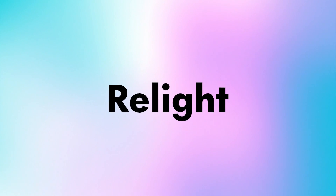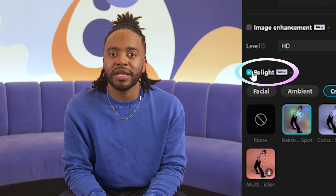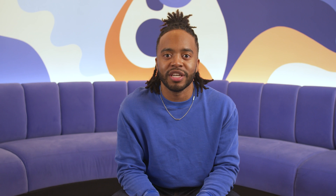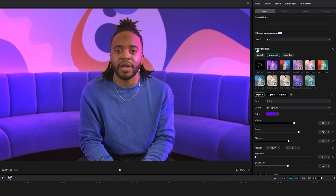Speaking of game changer, let me introduce you to another product feature: Relight. Let's face it, lighting is no easy task, often requiring complex setups and meticulous knowledge. Relight is here to revolutionize the way you handle lighting in your videos. With just one click, you can apply light source presets for your video and image materials.